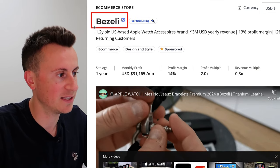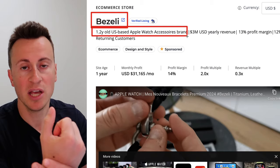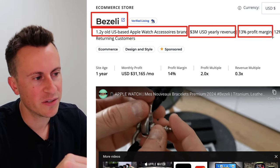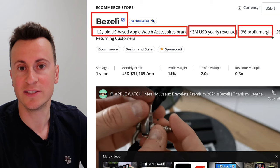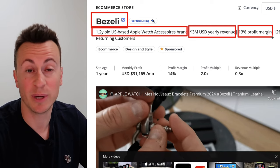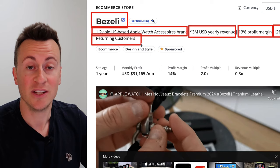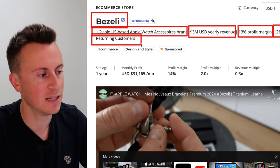This brand is called Bezily. It is 1.2 years old — a US based Apple Watch accessories brand that sells a variety of different bracelets that attach onto an Apple Watch. They do $3 million US dollars in yearly revenue with a 13% profit margin. Dropshipping profit margins are typically anywhere between 10% and 20%. What's really good about these guys is they have a 12% customer retention rate, meaning for every 100 customers they get, around 10 come back and buy something else — a true testament to their product quality.